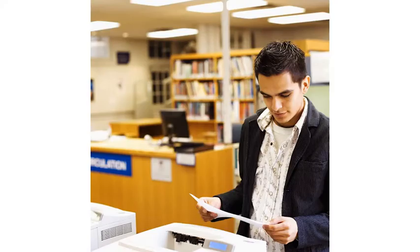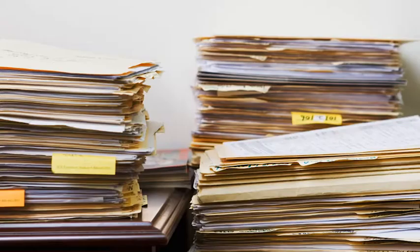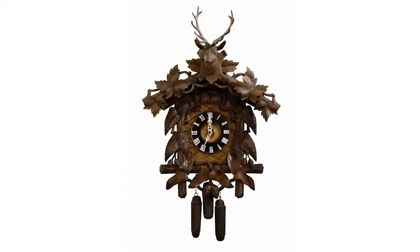Using mobile printing means you are no longer restricted to only printing within the University's network. You can now send your documents from anywhere at any time.